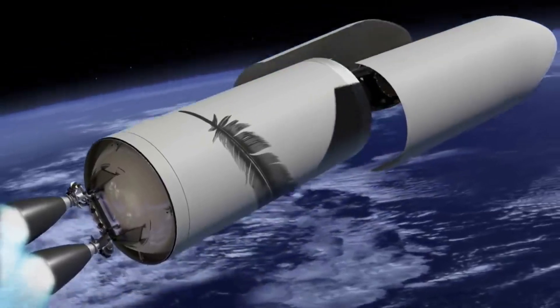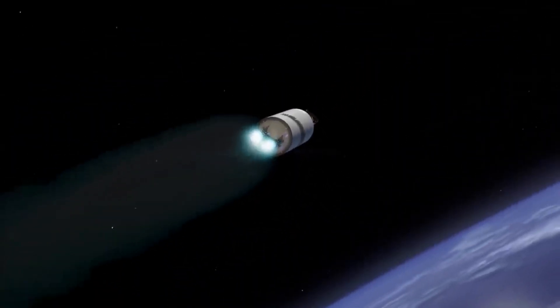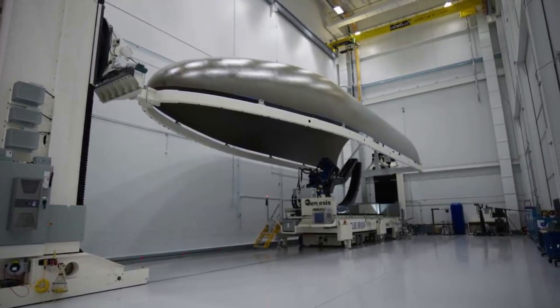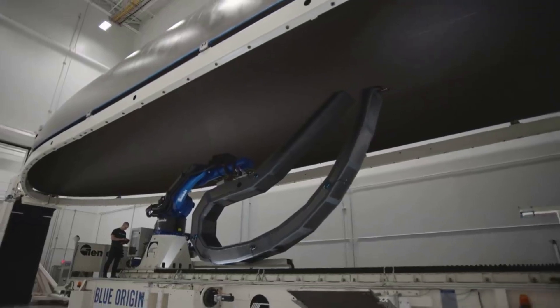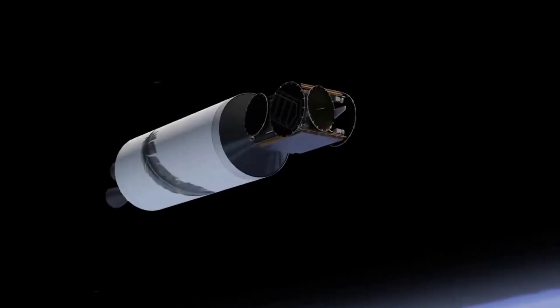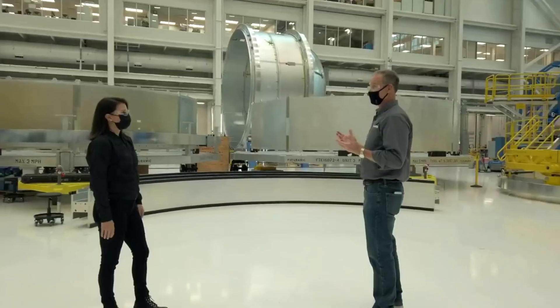The second stage is an expendable LOX/LH2 stage with dual-gimbaling BE-3U engines, with 1,060 kN total thrust in vacuum. The stage has a tank diameter of 7 meters and uses common tooling with the first stage to reduce recurring cost. The length of the second stage tank is 16.1 meters, and the overall length including the two high expansion ratio nozzle BE-3Us is 23.4 meters. Similar to the first stage, the second stage has aft, mid, and forward sections.